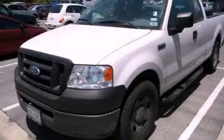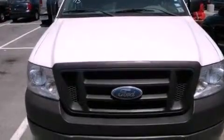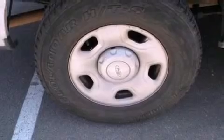This is a 2007 Ford F-150, made for the job site, the trail, and the town. It features a 4.6-liter 8-cylinder engine and an automatic transmission.